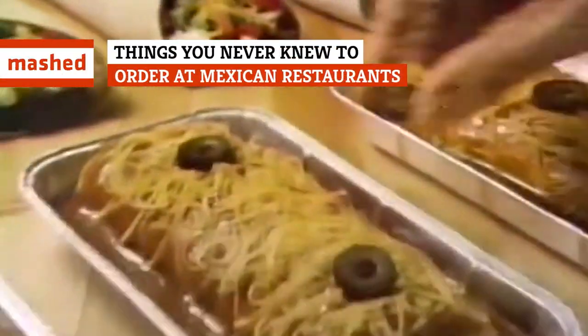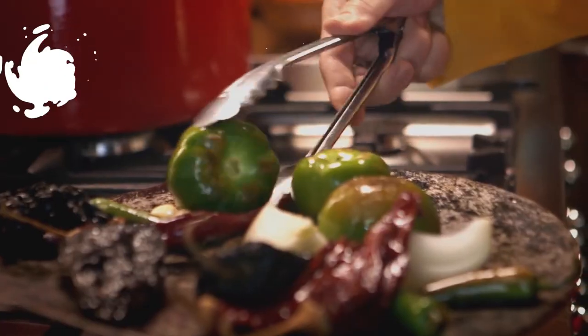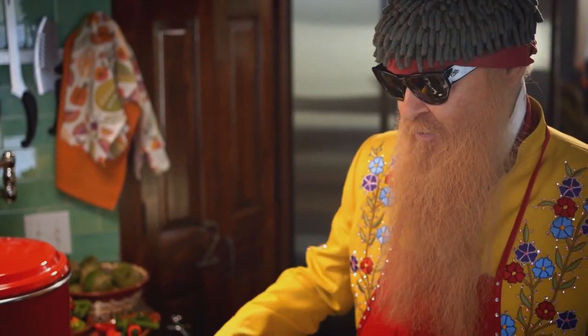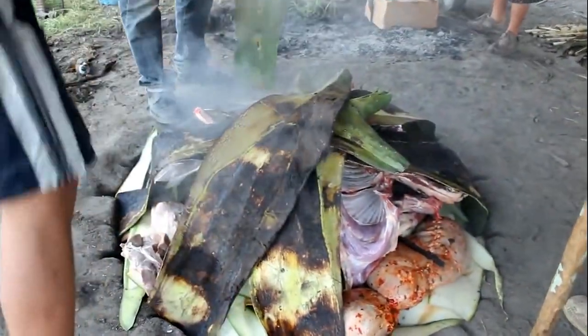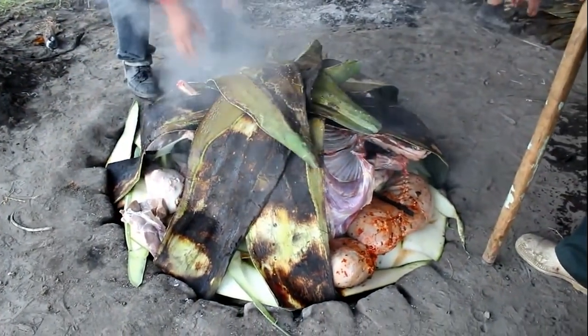Do you love Mexican food, but find yourself ordering the same old tired tacos or chimichangas every time you visit your favorite burrito joint? Perhaps you've been hesitant to try that super authentic place down the street, worried that you won't recognize anything on the menu. Never fear — the following primer on the best dishes to try at Mexican restaurants will take all the anxiety out of your next Mexican food fiesta.